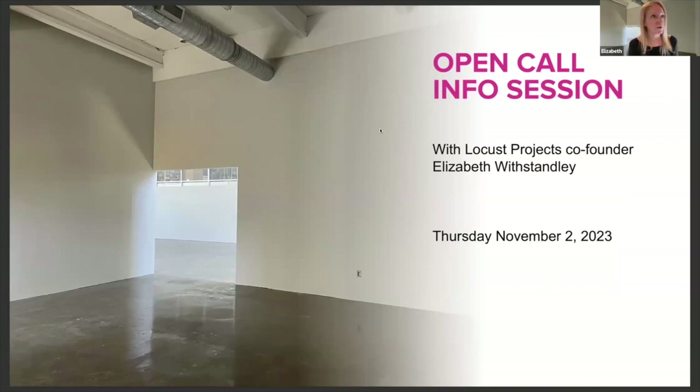This is Locus Projects' fifth space. We just moved there in the spring. If you live in the Miami area, you should definitely go by and check it out. It's at 297 Northeast 67th Street. Right now we have an exhibition by Jen Clay, which will be closing on Saturday, so I'd highly recommend going to the space and seeing Jen's show.